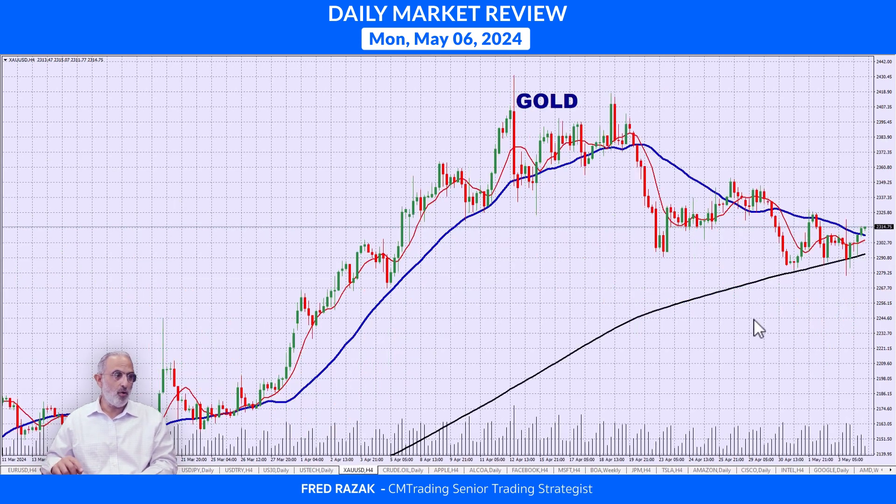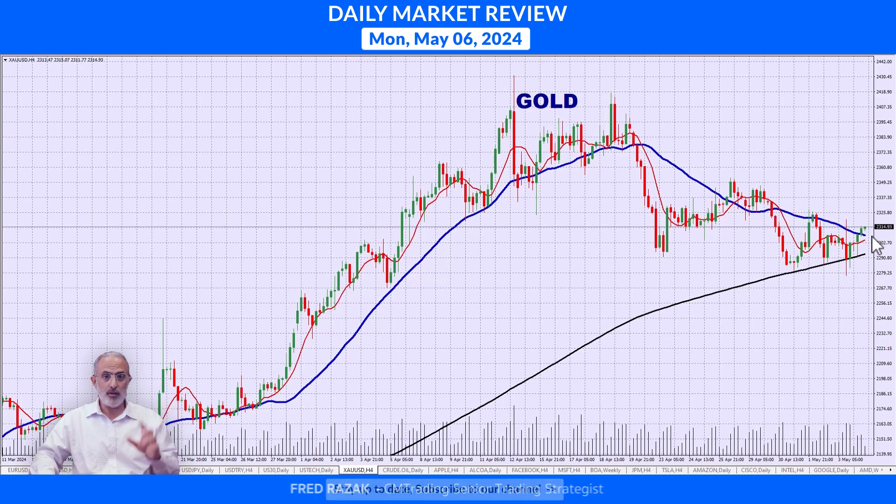Jumping into commodities — let's look at gold. Gold is jumping off that $2,300, or just shy of $2,290. We are consolidating in this area. It looks like we're setting up a wedge formation, which we mentioned last Friday, and we're playing by the rulebook. Keep an eye on this because at some point it's either going to break to the downside or the upside.